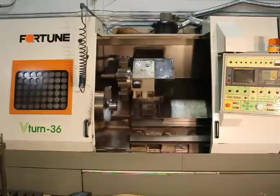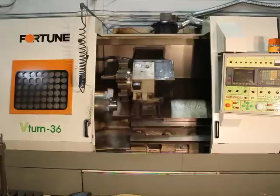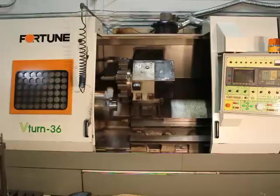FANUC controller — been owned by Invicta right from the beginning. Excellent, excellent machine. We've done the rough cut at about 300 RPM; it's going to trim up to about 700 RPM, as you can see it's doing right now. On the face it'll start picking up. Here we go.